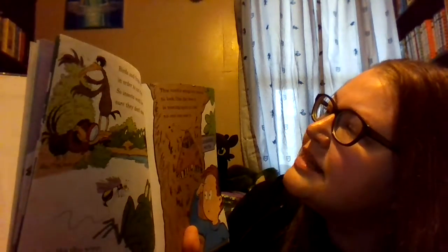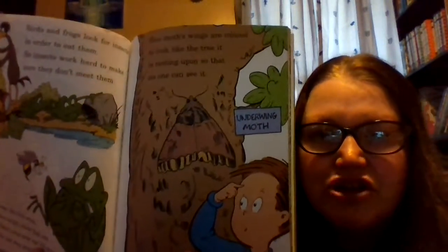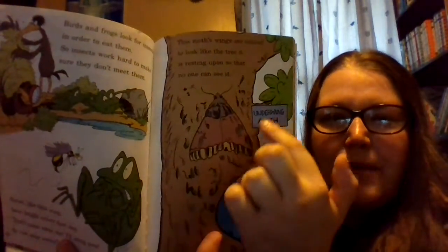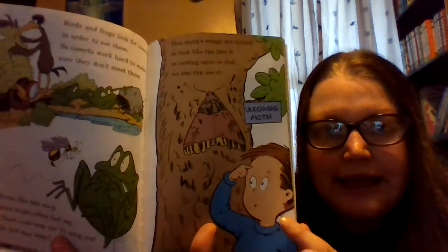Birds and frogs look for insects in order to eat them, so insects work hard to make sure they don't meet them. Some, like the wasp, have bright colors that say, 'Don't come near me, I'll sting you, so just stay away.' This moth's wings are colored to look like the tree it is resting upon, so that no one can see it. Do you see the moth on that tree? It's right here — it blends in so that you can't see it.